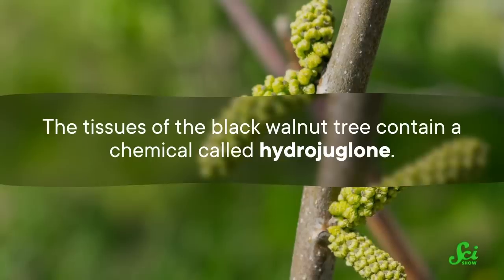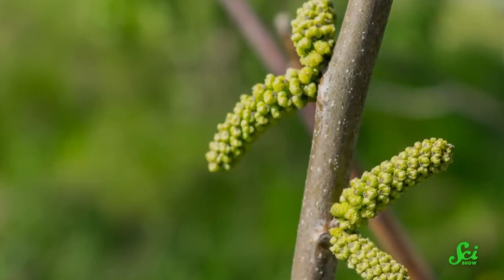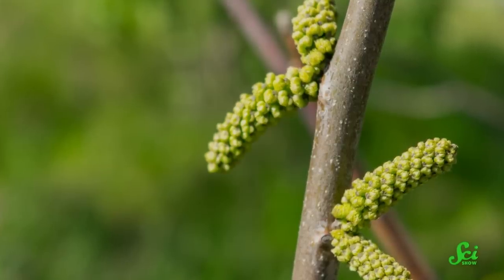One of the most well-known examples is the aforementioned black walnut tree. The Roman naturalist Pliny the Elder was the first to observe that black walnut trees tend to not have many leafy-green neighbors. But now we know why they are such lonely trees. The tissues of the black walnut tree contain a chemical called hydrojuglone, found in the leaves and stems, but more concentrated in the walnut hulls, buds, and roots.